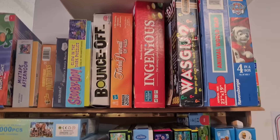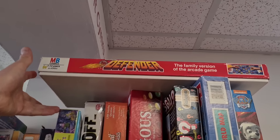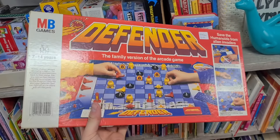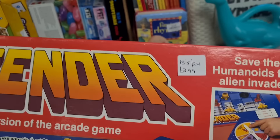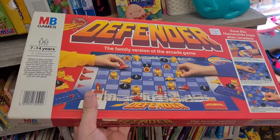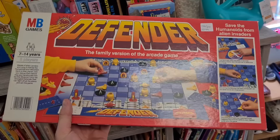This is very cool — MB Games Defender, the family version of the arcade game. Check out that box art — brilliant, isn't it? £2.99. The thing is, solds are only £5 or £6 plus postage, so there's no point buying that for resale purposes. Shame — that's the type of game I would have thought would be quite collectible.